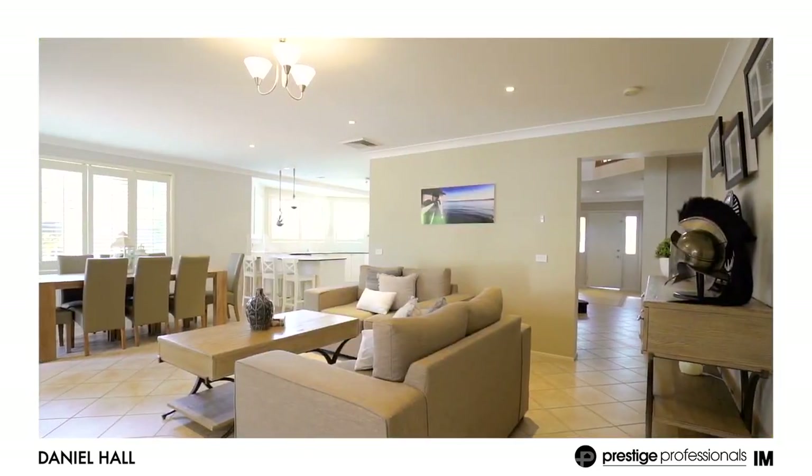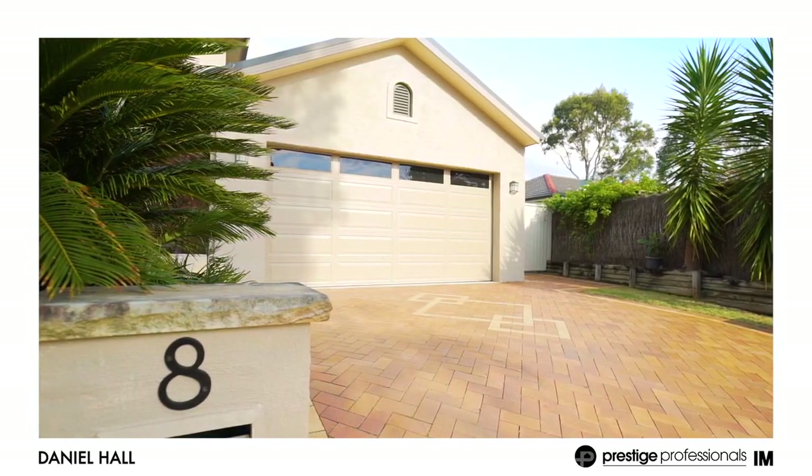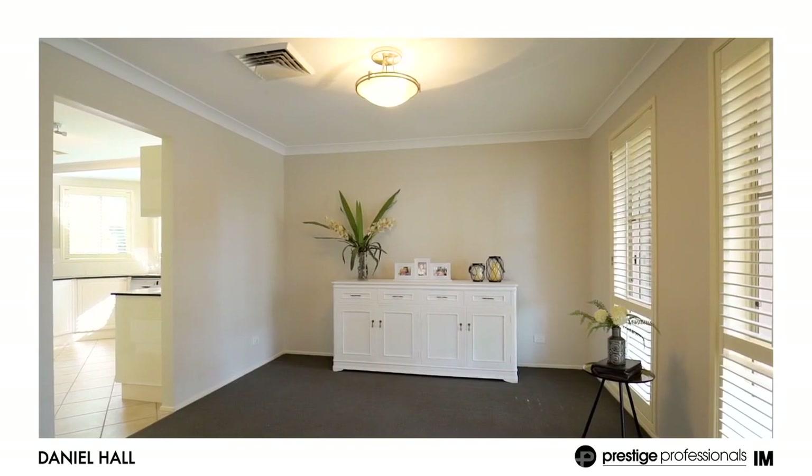Features include ducted air conditioning, double remote garage, alarm system, plantation shutters and new carpets throughout.